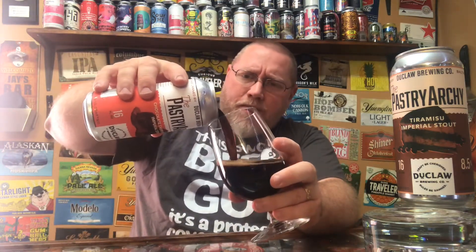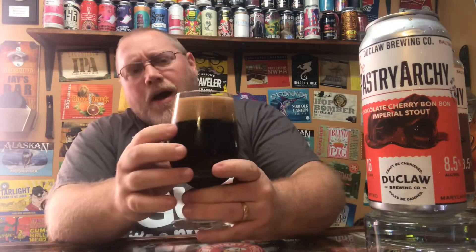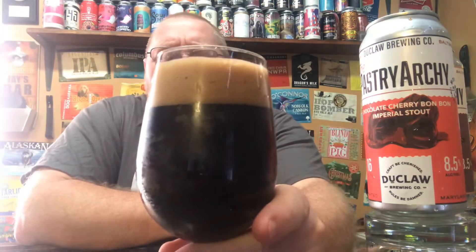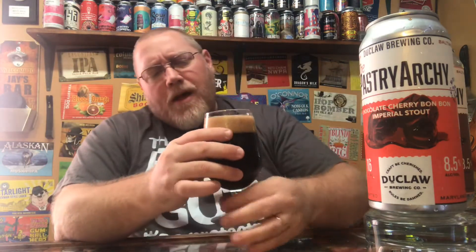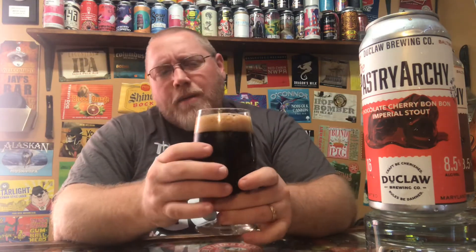Getting a pour on this — it looks very similar to the other one, just a dark chocolate color. It looks exactly like the other one, maybe with a creamier head, about almost two fingers. This one is probably at least a month fresher than the other one. The tiramisu was a few months old, so this being fresher may explain the better, creamier looking head.